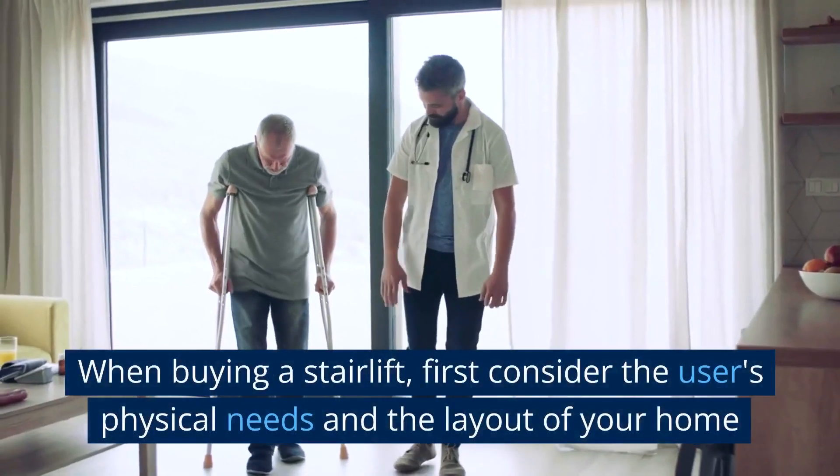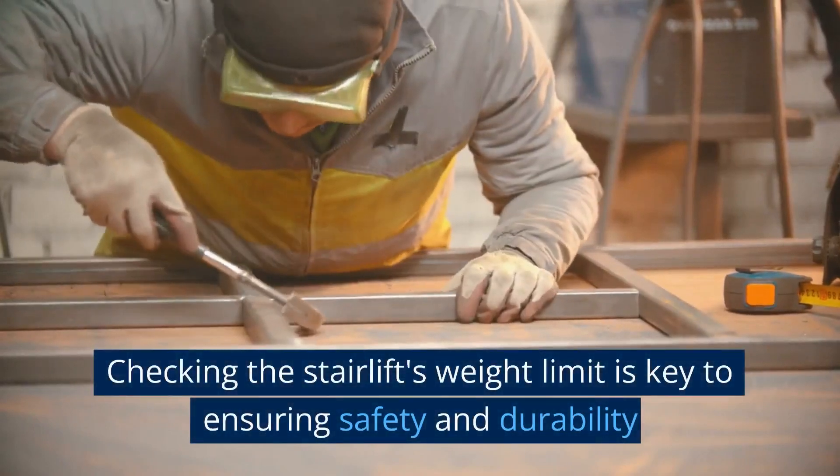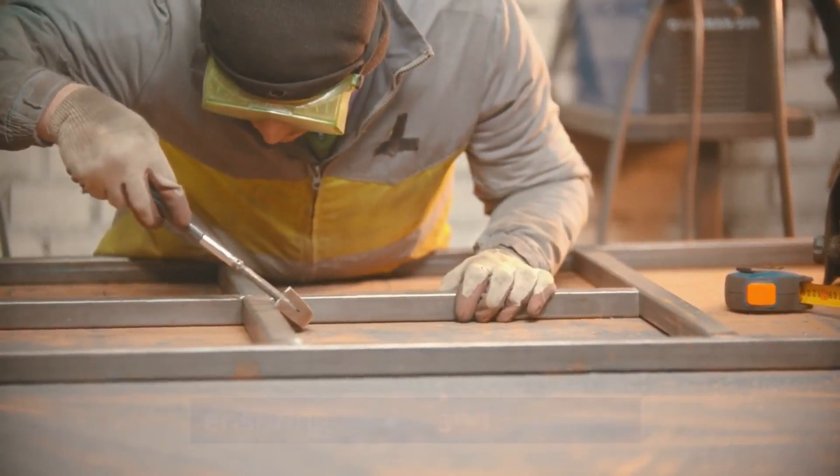When buying a stairlift, first consider the user's physical needs and the layout of your home. Checking the stairlift's weight limit is key to ensuring safety and durability.